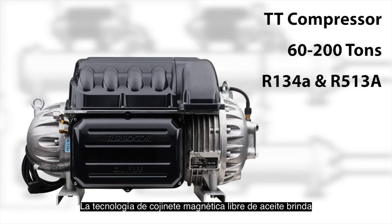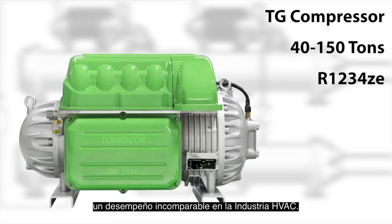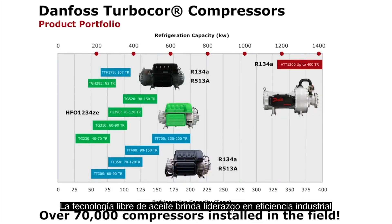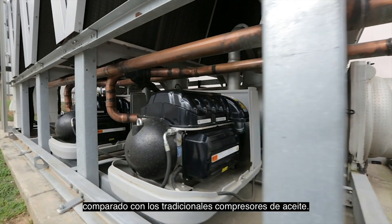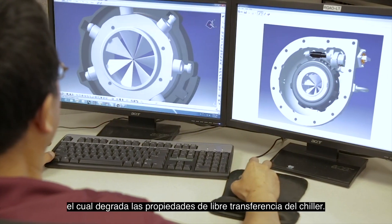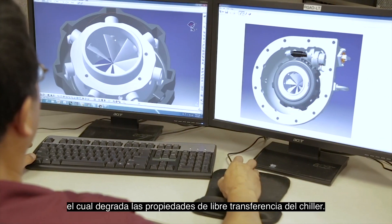Oil-free magnetic bearing technology provides unparalleled performance in the HVAC industry. Oil-free technology delivers industry-leading efficiency compared to traditional oiled compressor technology. This high level of efficiency is achieved by removing oil from the system, which degrades the heat transfer properties of the chiller.